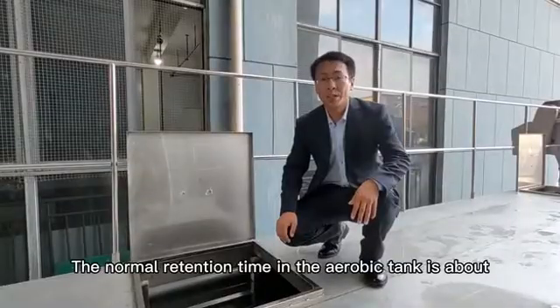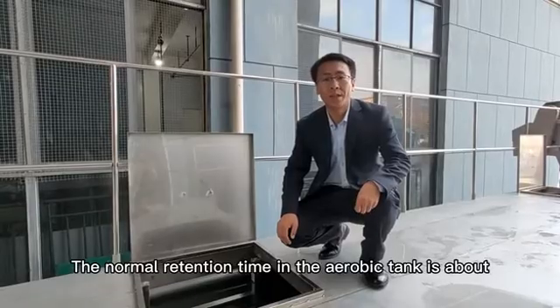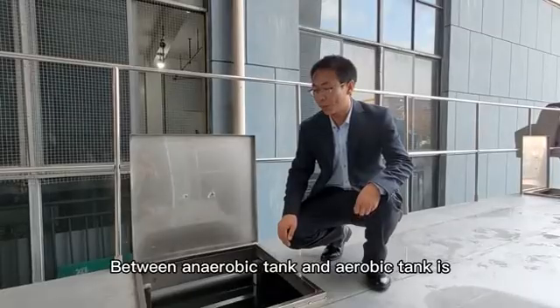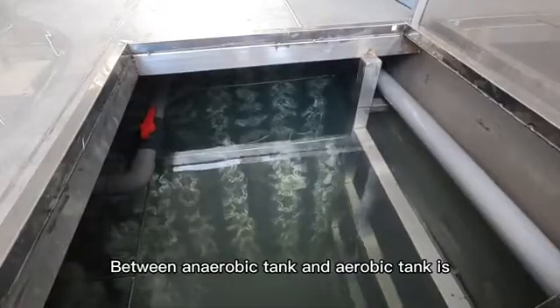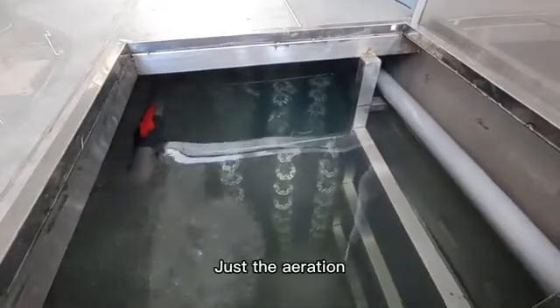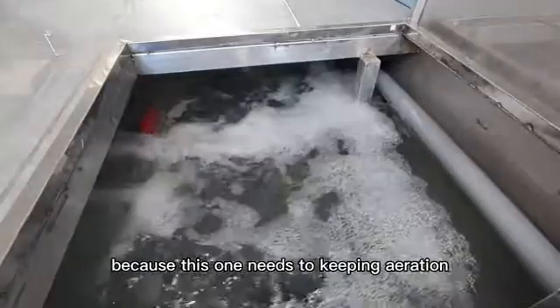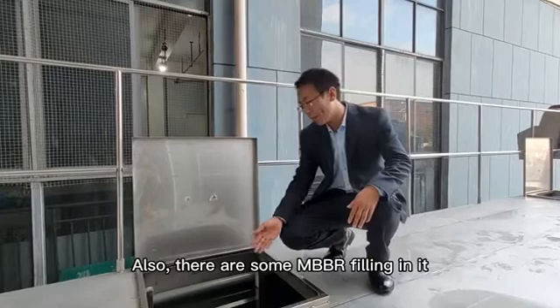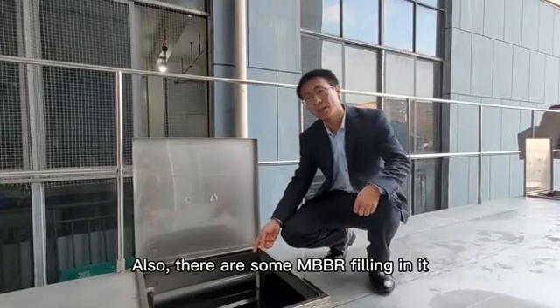The normal retention time in the aerobic tank is about four to six hours. You can see the difference between the anaerobic tank and the aerobic tank is just the aeration — this one needs to be kept aerated. There are also some MBR membranes in it.